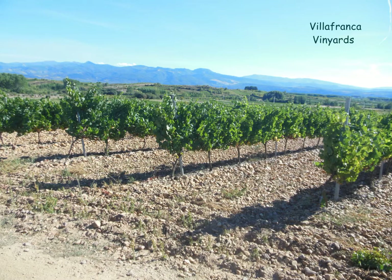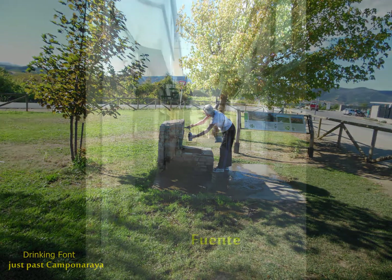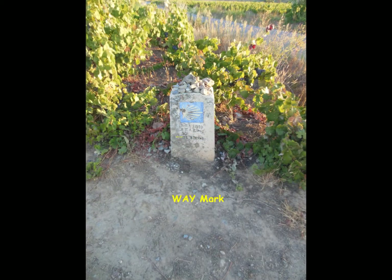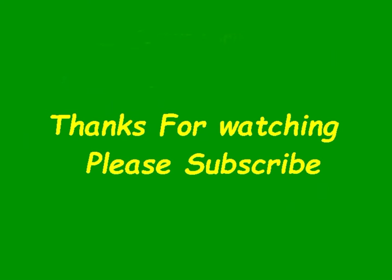Here are some of the vineyards at Villafranca. If you're wondering what you've got to drink, there are drinking fonts all along the way, and they're marked in your guidebook. This is a typical main street of the little towns — this is Fuente, just a little bitty town. Here's another way marker; you can see the arrow sign on there. And that's how you get to Santiago. Have a good one.